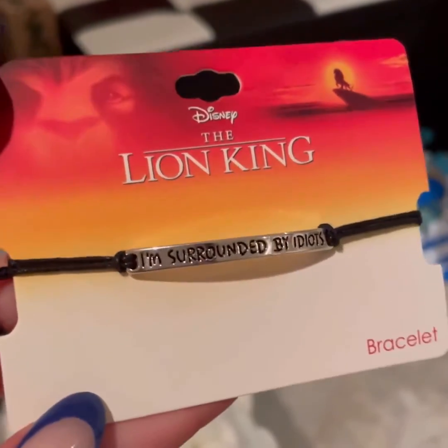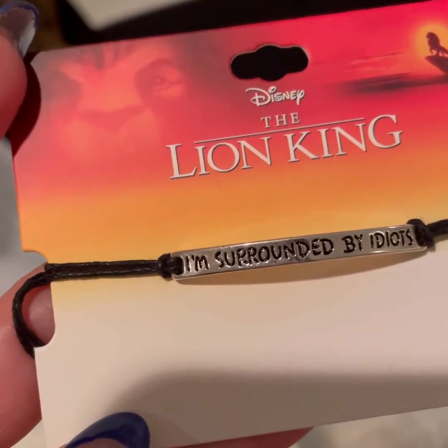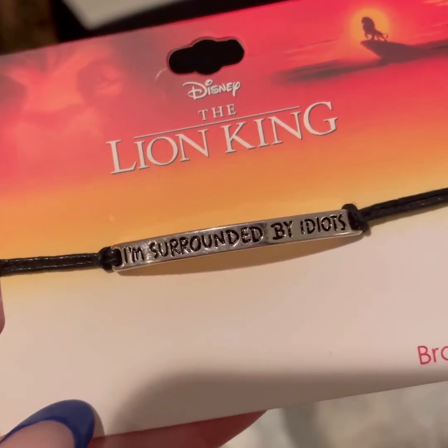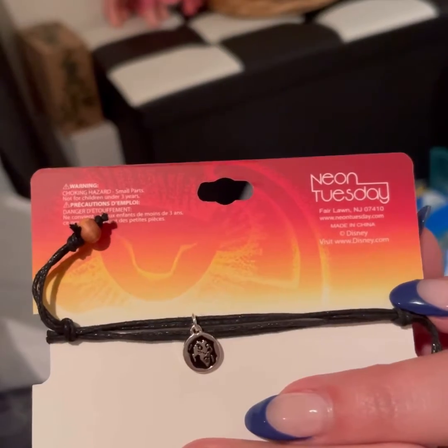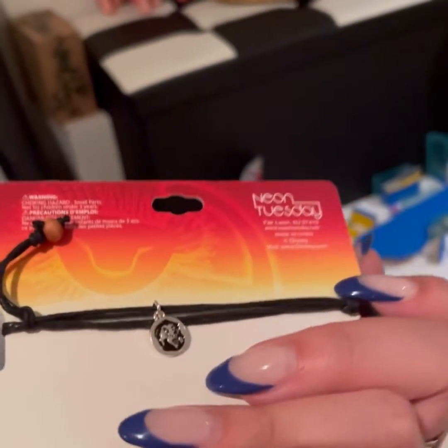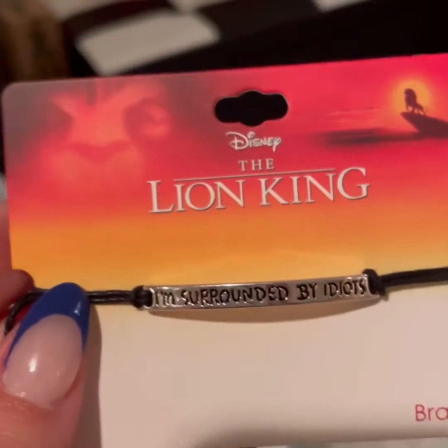They tend to send a jewelry item in almost all of them. This is a bracelet from the Lion King — it says 'I'm Surrounded by Idiots,' which I believe Scar said. It's one of those where you adjust it. Also from Neon Tuesday, the same as the pins. Yep, it's Scar — there's Scar right there. Okay, that's cute, I like that.